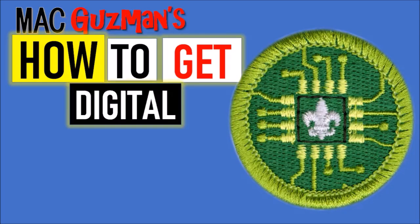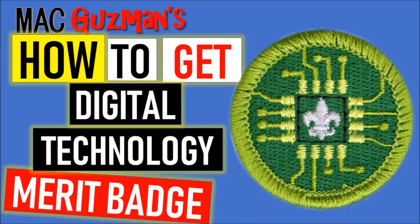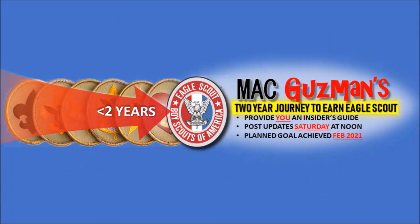Thank you for watching my video on how to get the digital technology merit badge. If you enjoyed it, please like the video, turn on notifications for my channel, and look for any other merit badge videos I have in the future. I'll see you all in the next one — bye!